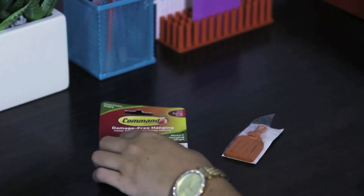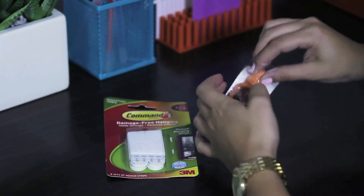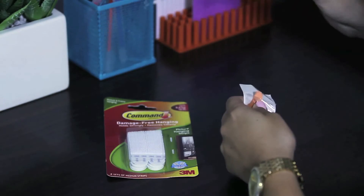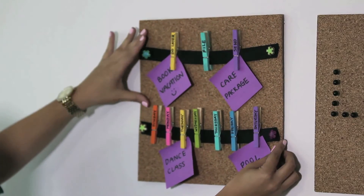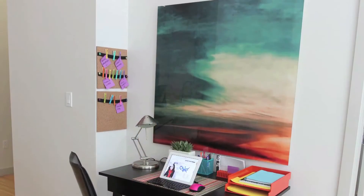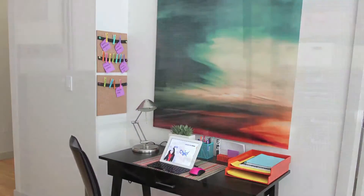If you don't want to put holes in your walls, you can add damage-free hanging tape or sticky tack. Utilize wall space by hanging to-do items and weekly calendar events. Here is the art I selected — check out more ideas I found on Pinterest.